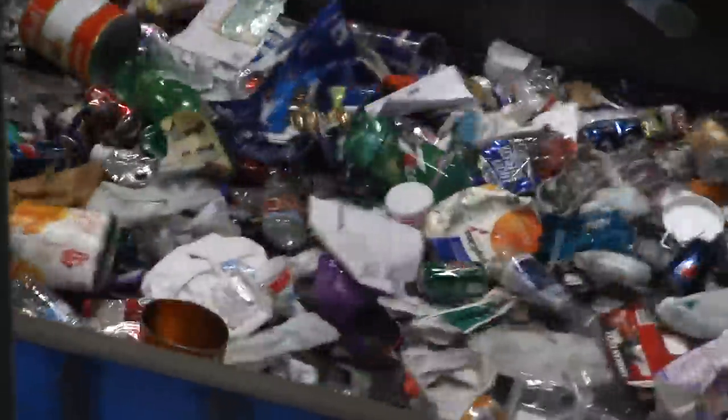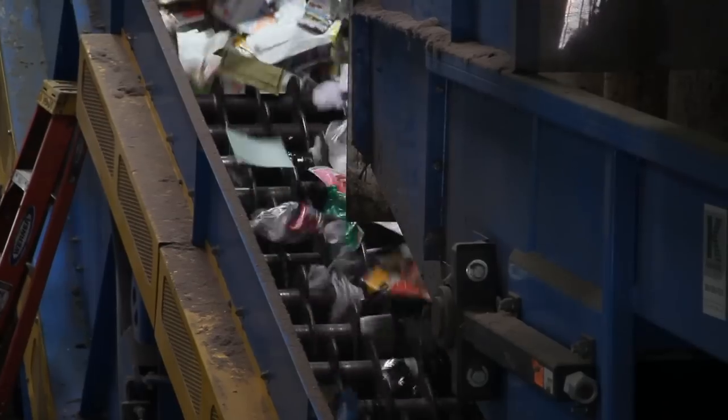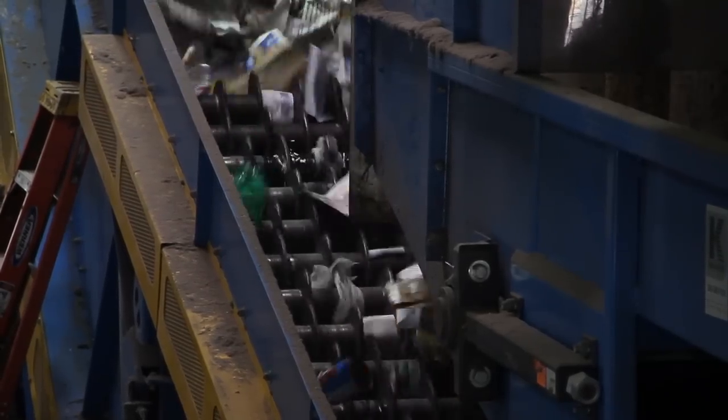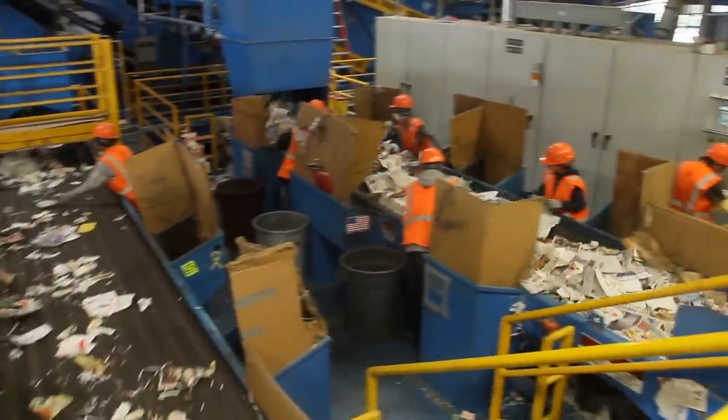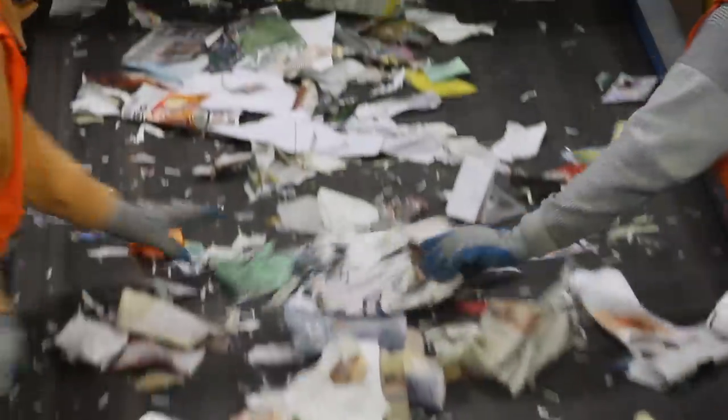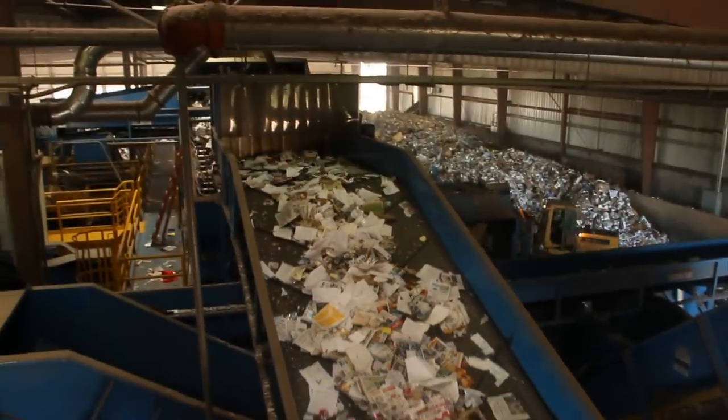From there, it goes through a series of mechanical screens that sort out cardboard and separate paper from containers. Once the material gets separated, the containers go to a container line where they get picked out — pop bottles go together, milk jugs get pulled out, colored detergent bottles get pulled out. The paper gets separated from the containers, and we have nine to twelve sorters on those lines that pull any contaminants from the newspaper. All the material through both lines goes into bunkers where it is then baled and sent off to market.